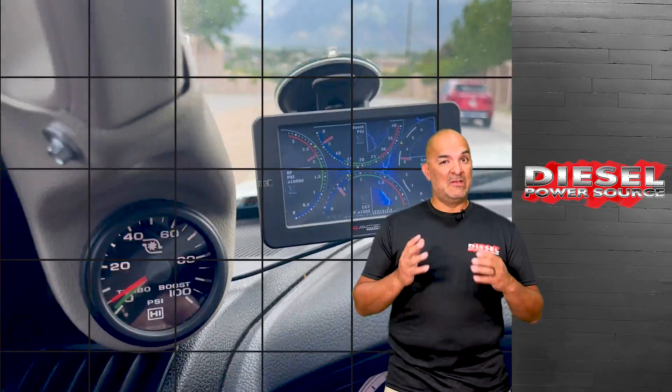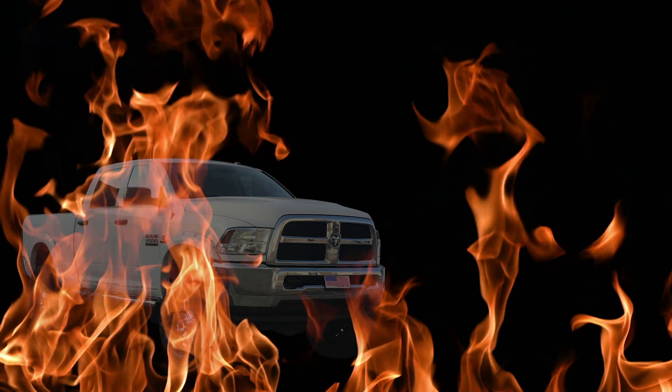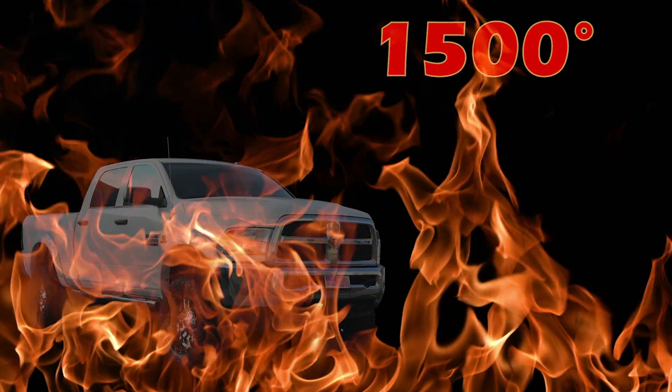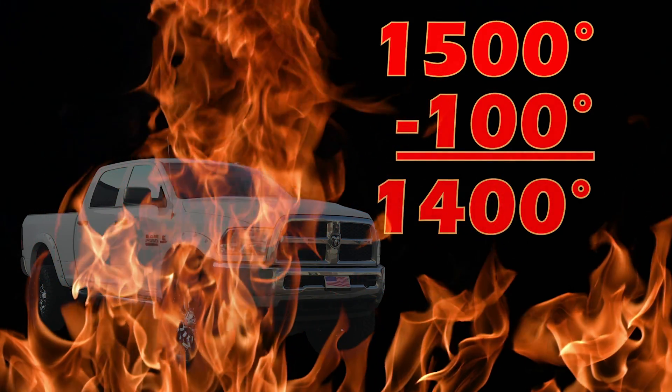The truth of the matter is that doing these costly upgrades does little to reduce your EGTs and really doesn't give you much bang for your buck. Say your EGTs are hitting 1500 plus degrees and you've done every minor aftermarket modification we've mentioned — you may see a 100 degree drop in temps, which is still dangerously hot and really hasn't accomplished much of anything.